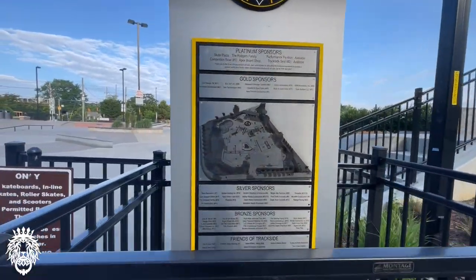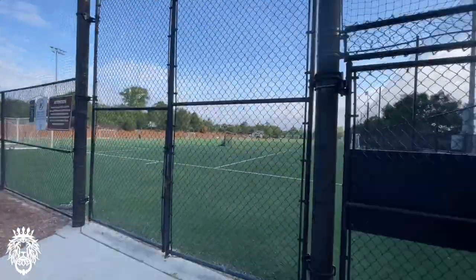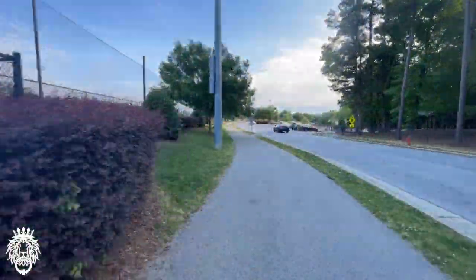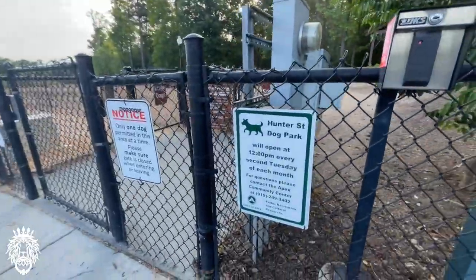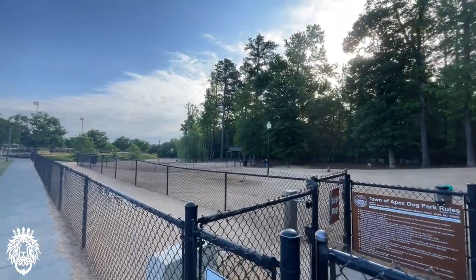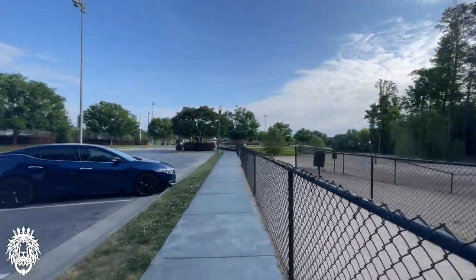I'm very jealous of skaters — I have no coordination. You will never find me there, never even begin to try. This is the dog park section, and again this is pretty much in the heart of downtown Apex — a really great place to congregate, and four-legged family members can join you.